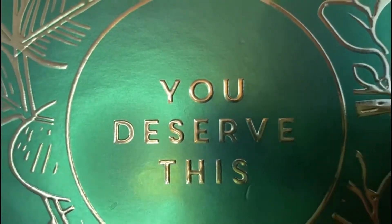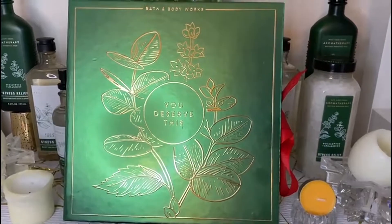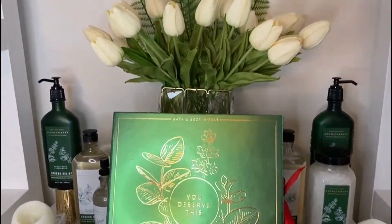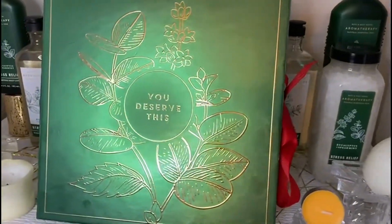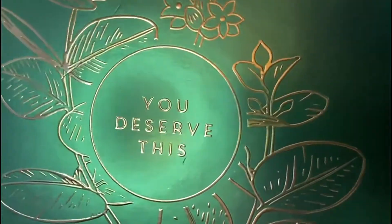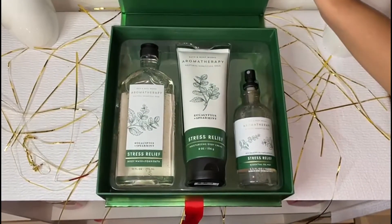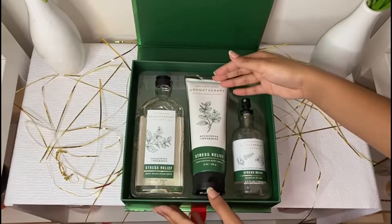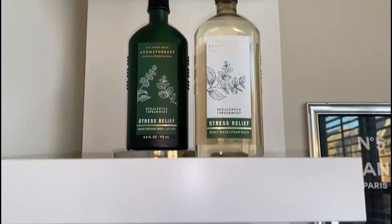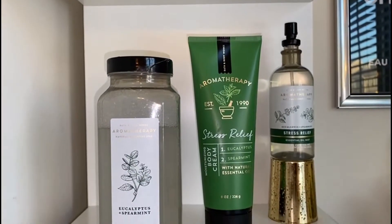Over here is the gift box — it says 'You Deserve This,' and I thought this is a cute little gift to give. It's from Bath and Body Works, it has a little ribbon on the side, it's really cute. I'm going to show you what comes inside in just a minute. If you want an in-depth detail review of these items, please wait until the end of the video and I will reveal them towards the end, so stay tuned.